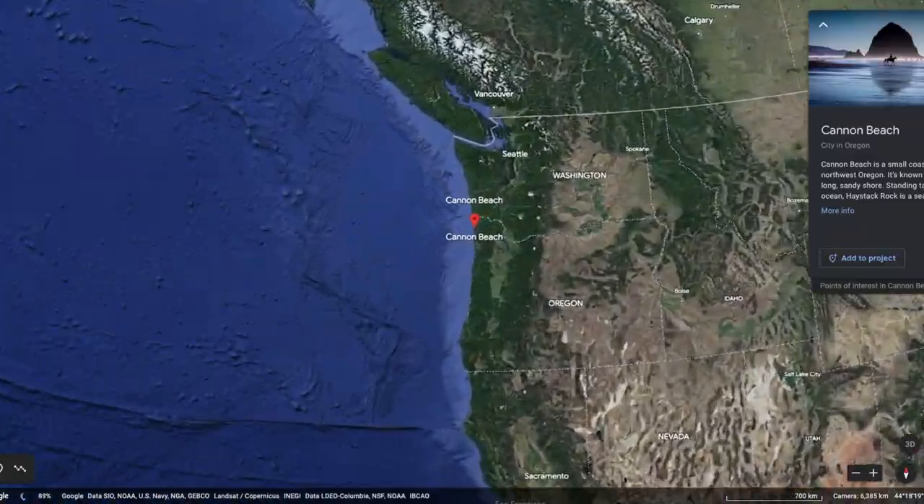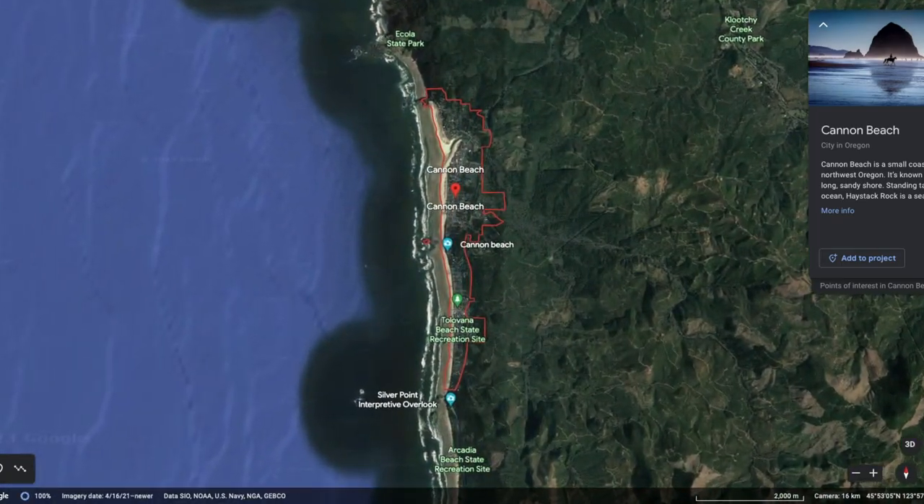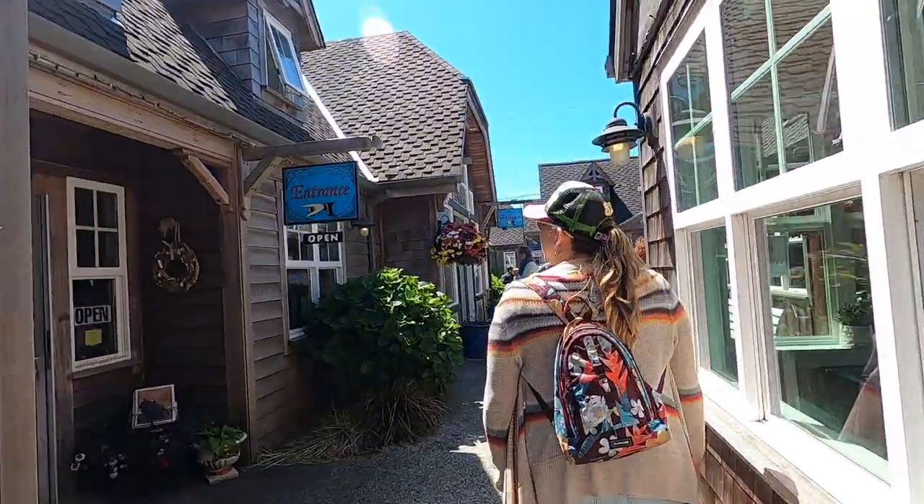Hi, this is Amy with the Best Food Review Road Trip, and today we are in Cannon Beach, Oregon. Cannon Beach is located in the northwest corner of Oregon. After we parked, we were lucky there was a brew pub right there — that was pretty lucky. I was pretty thirsty, the beer was good.